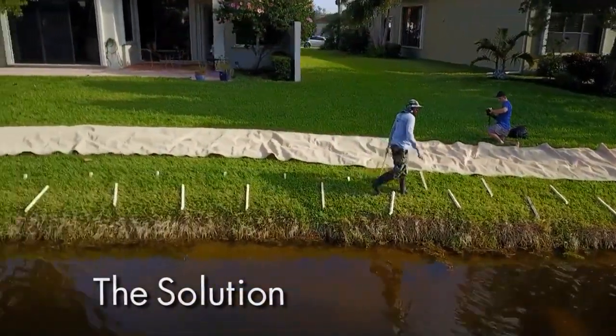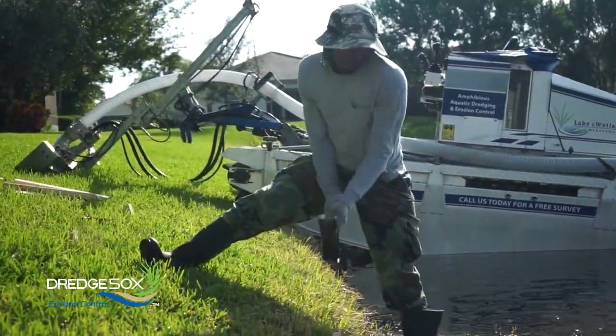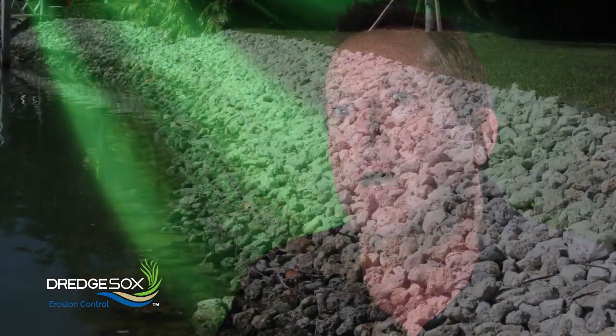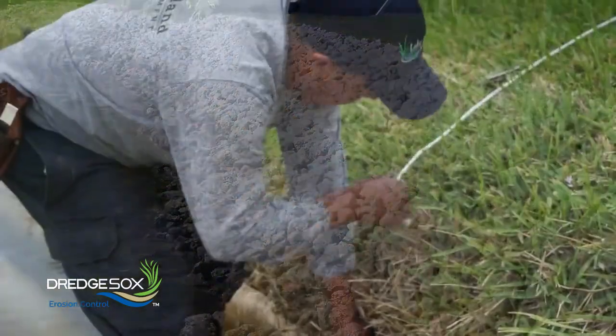The solution for erosion control is creating a living shoreline. Today's municipalities want to see something more natural, not artificial — something that has a solution, not a future problem. No more rip-rap rock that slides off the shorelines and back into the waterways.